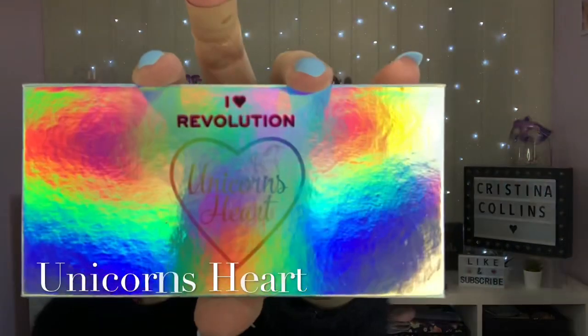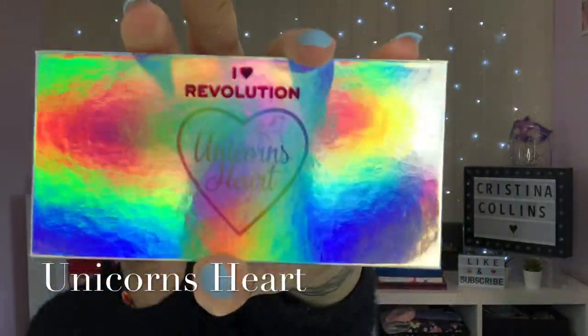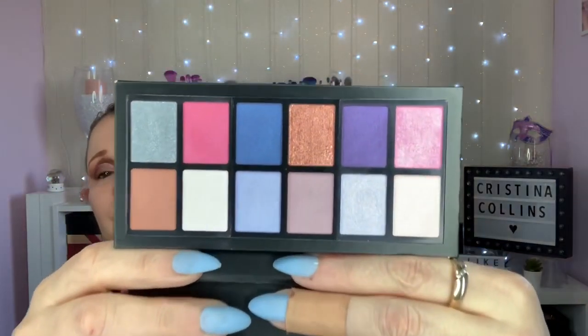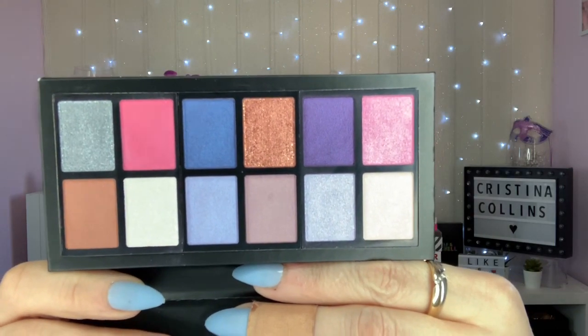I think these ones are £6.99. Then we've got Unicorn Heart, which is beautiful. These all come in a card palette with a magnetic closure as well, so they're perfect for travel.